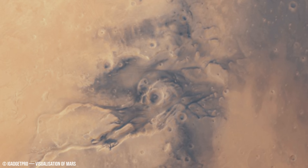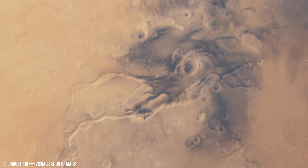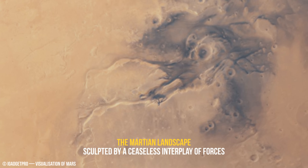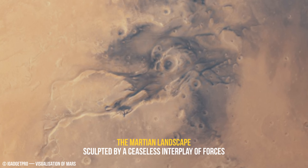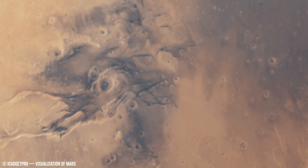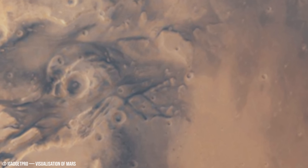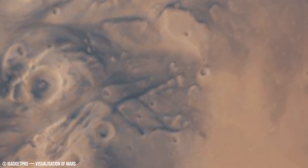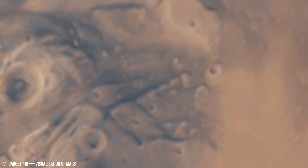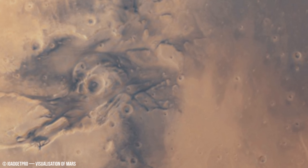This cataclysmic event not only reshapes the surface but also alters the planet's atmospheric composition through a process called impact-induced degassing. On Earth, a similar impact believed to have caused the extinction of the dinosaurs also released massive amounts of nutrients into the atmosphere and oceans, potentially seeding the evolution of new species.